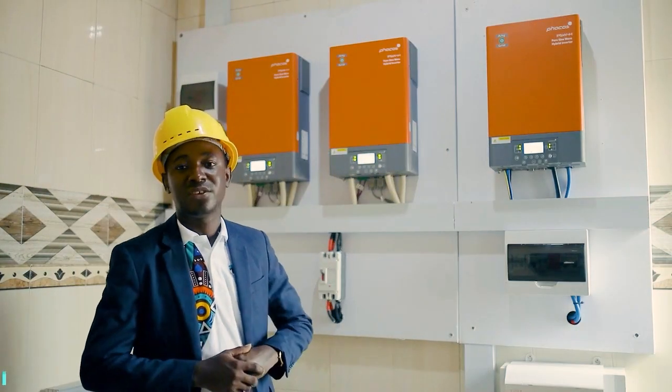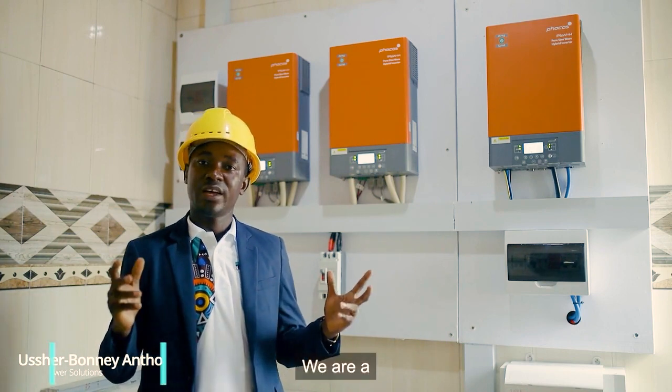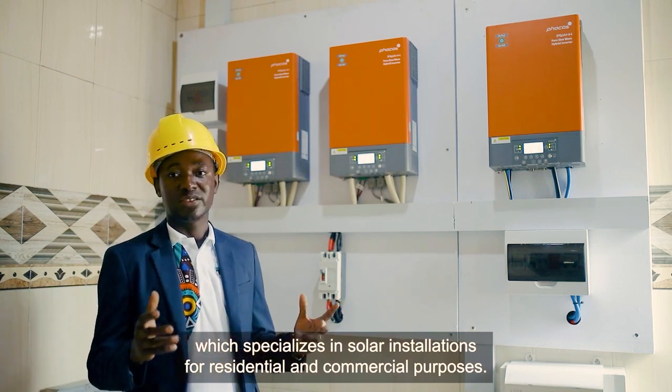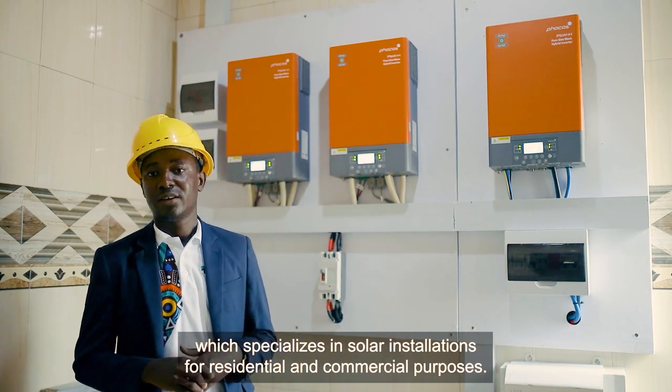My name is Osharboni Anthony from Vistas Power Solutions. We are a renewable energy company in Ghana. We specialize in solar installations for residential and commercial purposes.